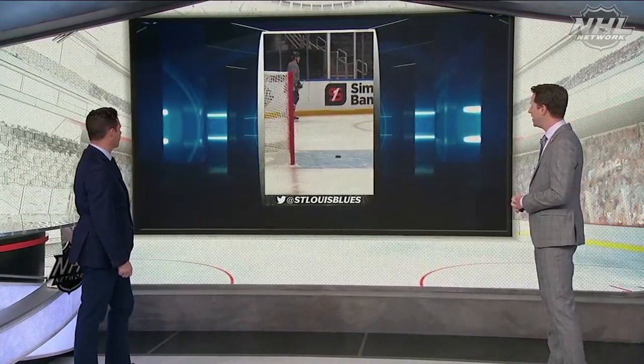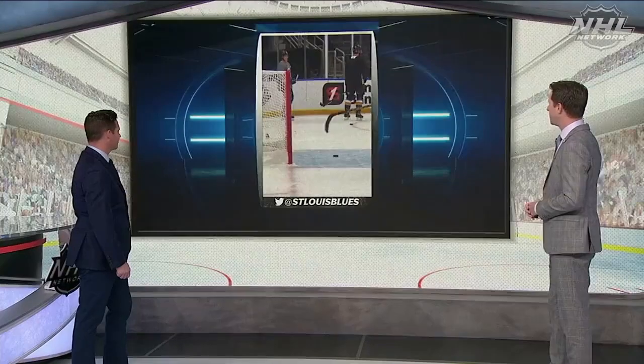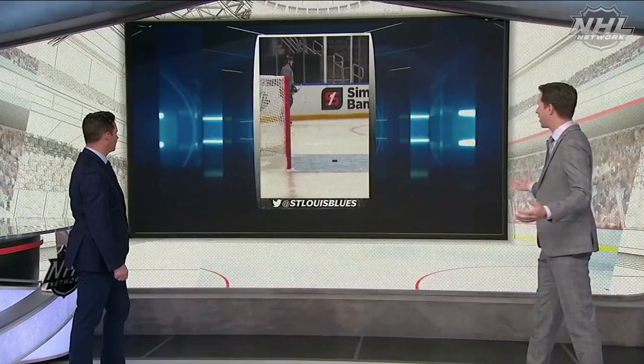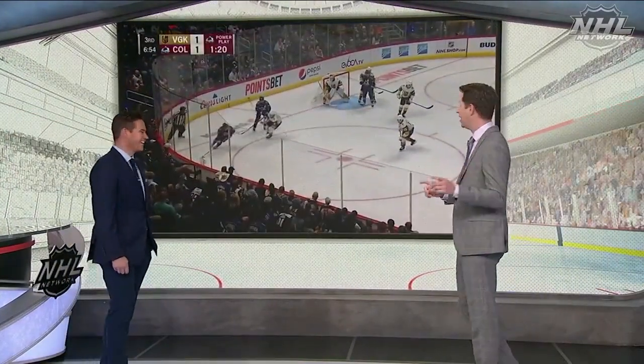Here's Tory Krug in preseason this year — these guys are practicing this shot. Wow, that is a crazy angle, and Tory Krug is able to put the puck right where he wants it, into a really tight space. He's standing on the goal line and he's able to put it there on a one-timer, let alone a standard shot.